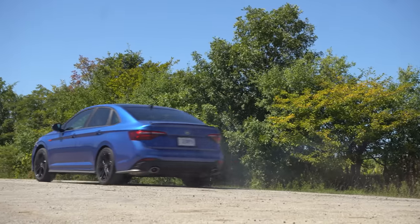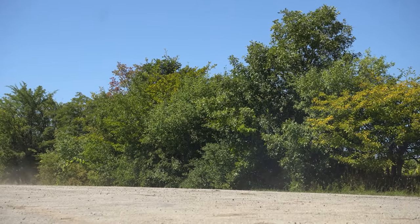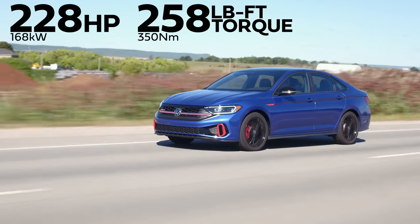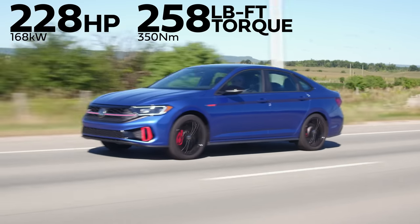2022 Volkswagen Jetta GLI, manual transmission, no launch control. Not bad. Horsepower and torque: 228 horsepower, 258 pound-feet of torque from a two-liter turbo four-cylinder. I'm going to downshift and feel that torque. There it is. Very, very satisfying — it's enough to actually throw you back in your seat.